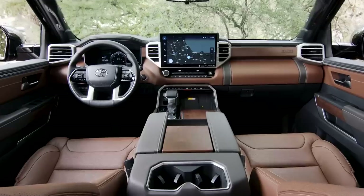Let's hop into the interior and check out what I think is the most important change on the Tundra. The second-generation Tundra came out in 2007 and it really felt like it — they added Apple CarPlay and Android Auto to try to make it feel modern, but it was really lagging behind the American trucks in a big way. Not anymore.